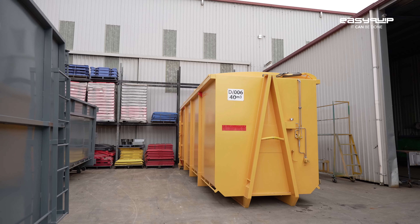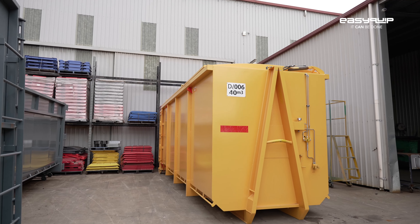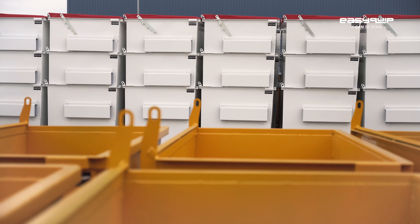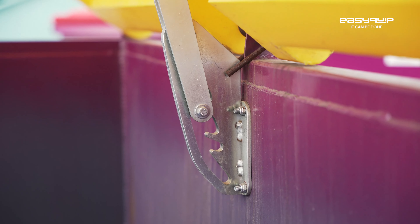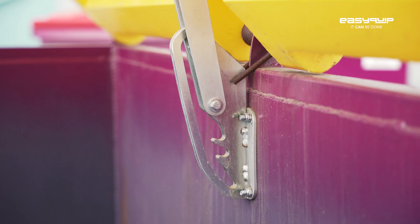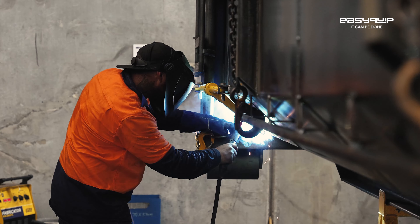Easyquip is an Australian manufacturing company that was established in 1993 as a sole trader and progressed through to be a fully forged company. The main focus of the company is to manufacture and supply quality waste bins and equipment for the waste and recycling industry. We service waste collection companies including recycling and scrap metal companies throughout Australia.